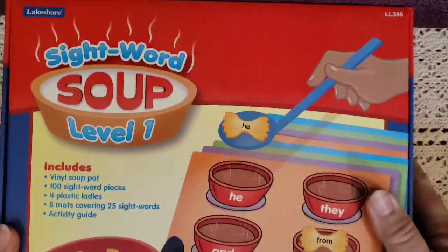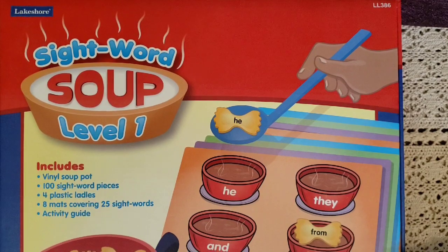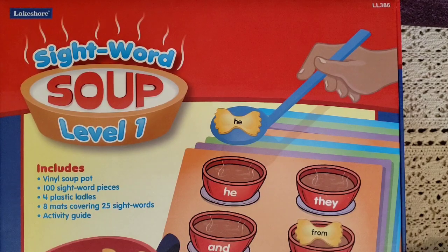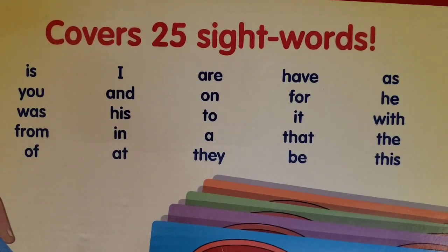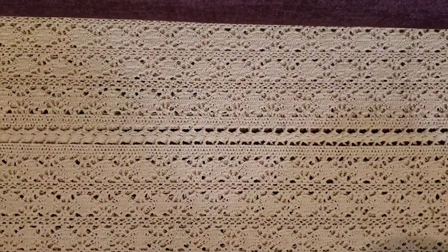Here's another fun one that would work well with our nutrition or human body unit — it's a sight words soup game called Soup, Level One. It has eight mats and 100 sight word pieces. You scoop and match sight words to build reading skills in a hands-on way. It's for ages four and up and covers 25 sight words. I just loved this game.